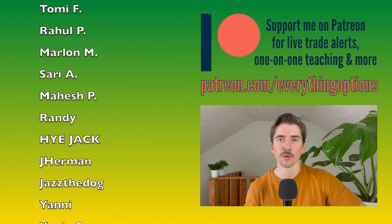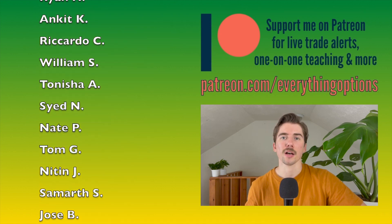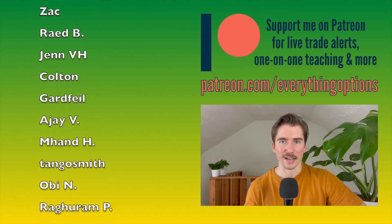Hopefully you found this video useful. If you did, show some love and leave a like. Thanks for making it all the way to the end, and thank you to all my patrons for the support. Remember to stay positive, stay green — I'll catch you in the next one.